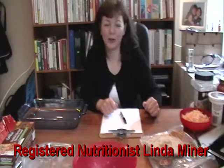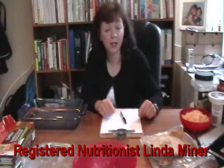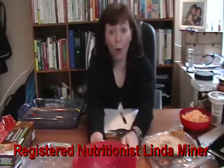My name is Linda Miner and I'm a registered nutritionist. Today I'm going to be talking to you about setting the goal of getting organized.